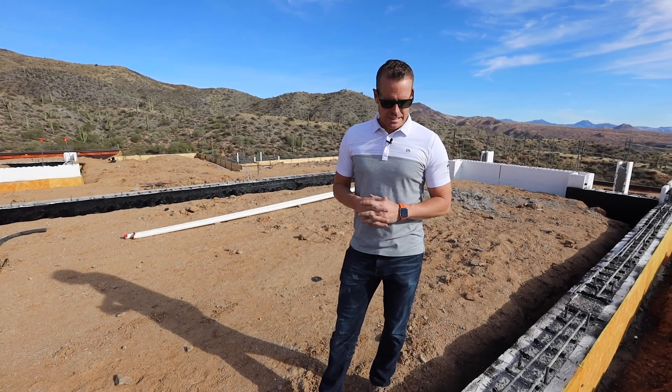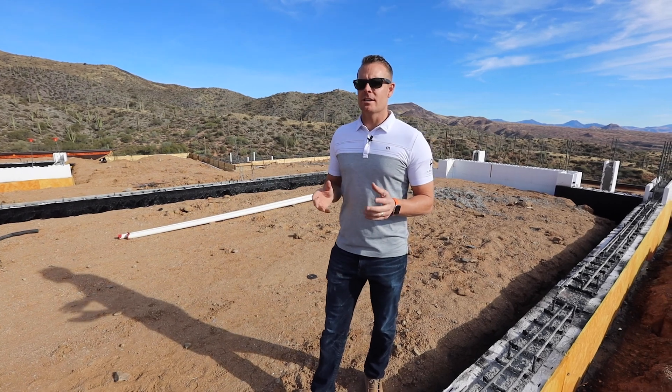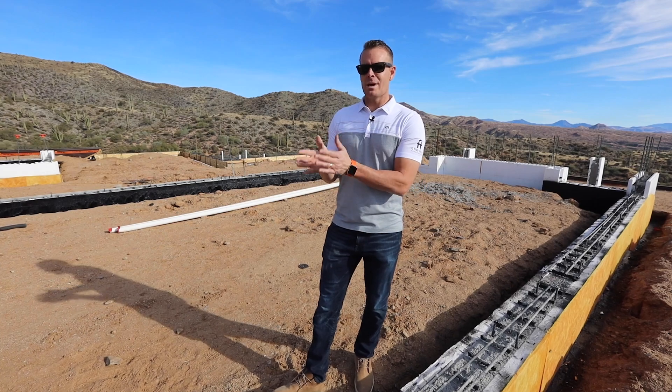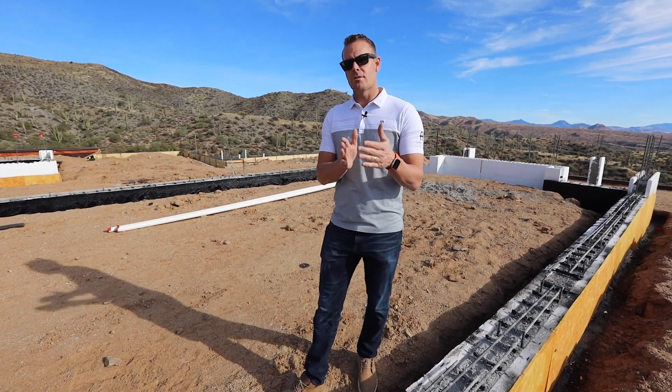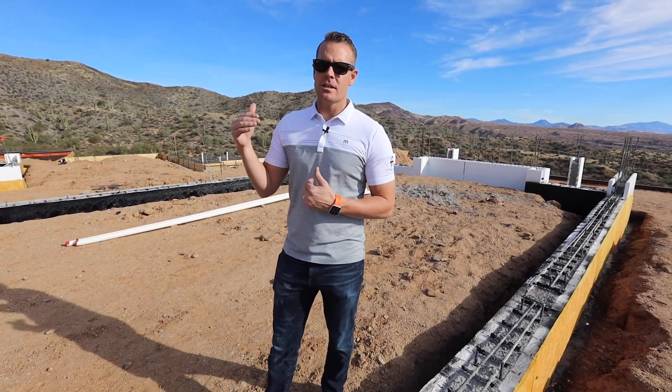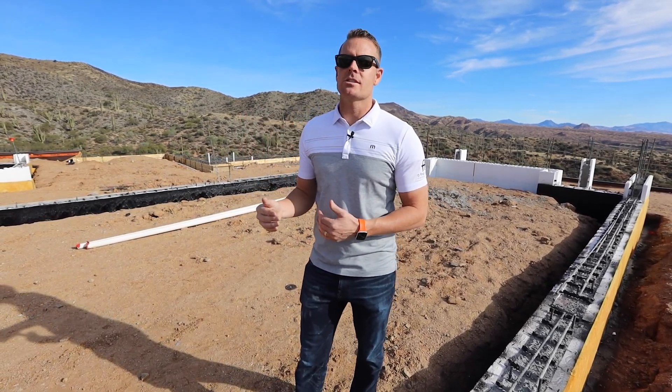Here on episode 6, we're going to speak about thermal breakage. In episode 5, we talked about the energy sticks. The energy sticks are a great solution for the exterior wall to go from R20 to R30, which really helps here in the desert, especially in this really harsh summer that we have.